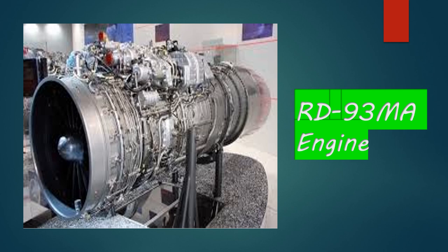The engine used in JF-17 Block 2 was the RD-93, which gave a velocity of approximately 1,800 kilometers per hour. This engine was made in Russia, so there were a lot of controversies. However, Russia has now provided Pakistan with the RD-93MA, which is a more efficient and better engine than the RD-93, and it is going to be used in the JF-17 Block 3.